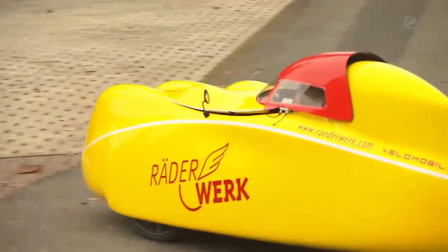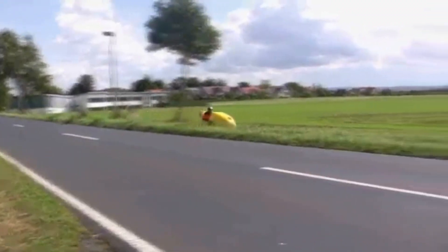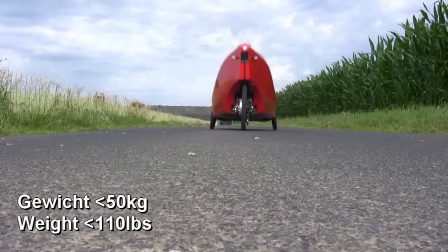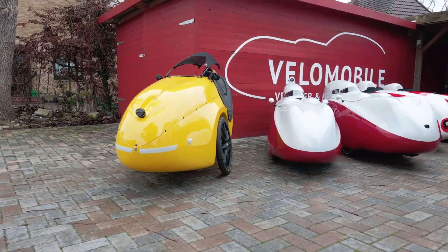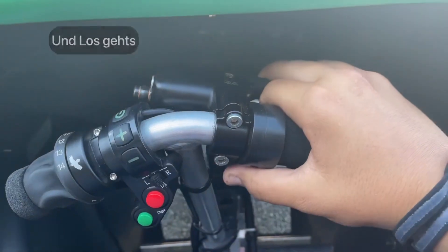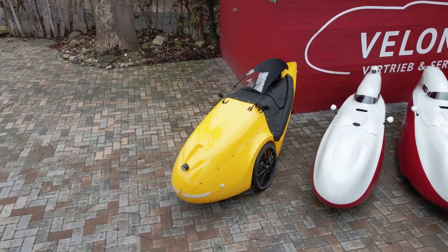The Aloeiter 6 offers a 3.5-meter turning circle and 15 centimeters of ground clearance for unmatched urban agility. Designed to fit riders from 155 to 195 centimeters tall and weights up to 130 kilograms, it doesn't skimp on features either: dual mirrors, Schwalbe Marathon tires, SPD pedals, basic lighting, and 90mm hydraulic drum brakes for reliable stopping power.